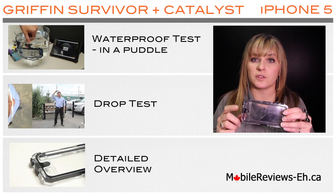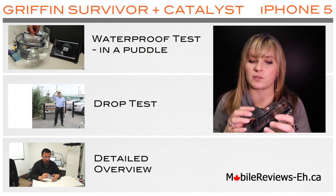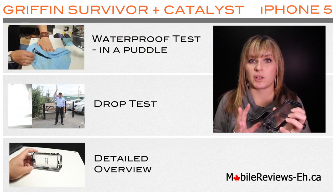In this close-up review video we'll show you every single component about this case — all of its latches, ports, and buttons.